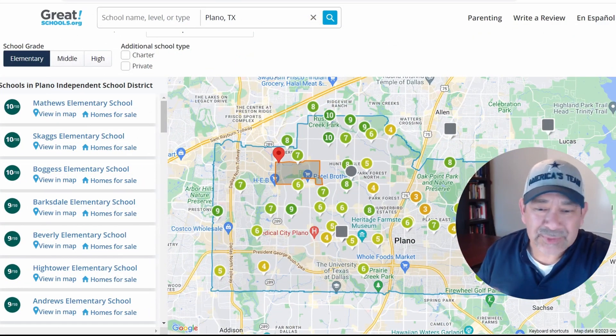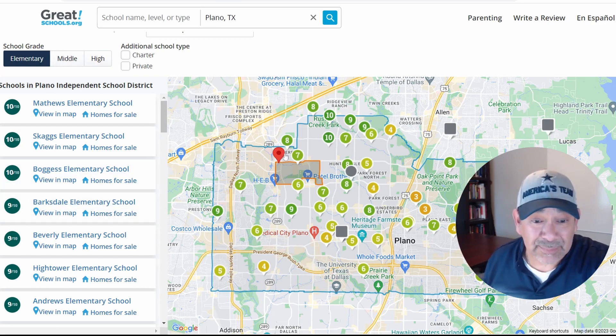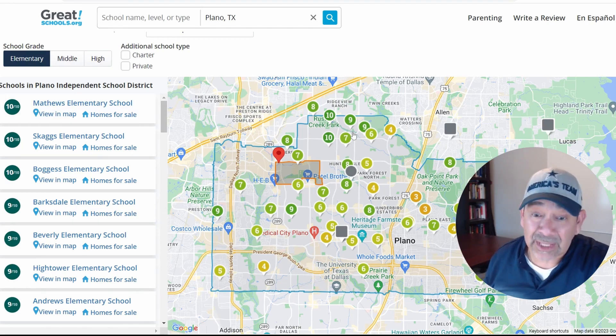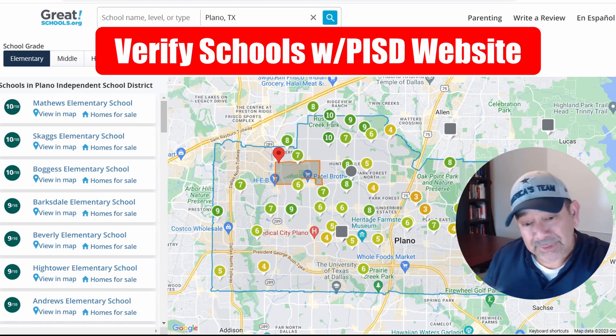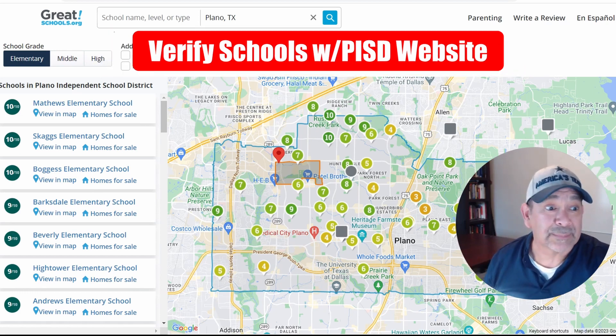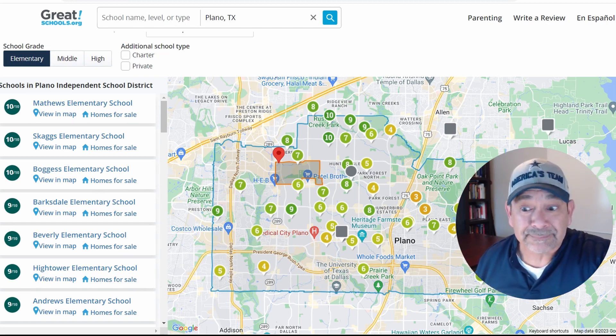On GreatSchools.org, you can see the apartments are located in the Plano Independent School District. Right around here there are a lot of highly rated schools. I'll leave a link to this website as well as to the Plano ISD in the description below.